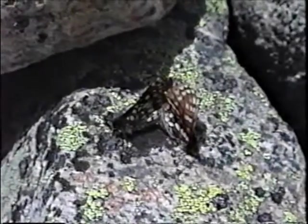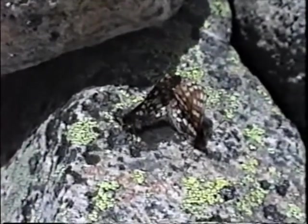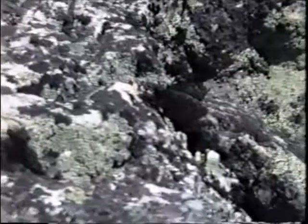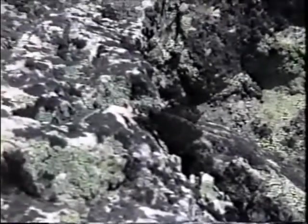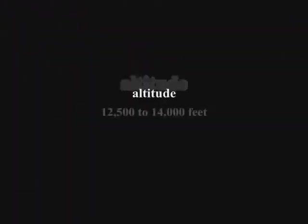And here's a pair of Demettas checkerspots mating in a fell field at 13,500 feet altitude.